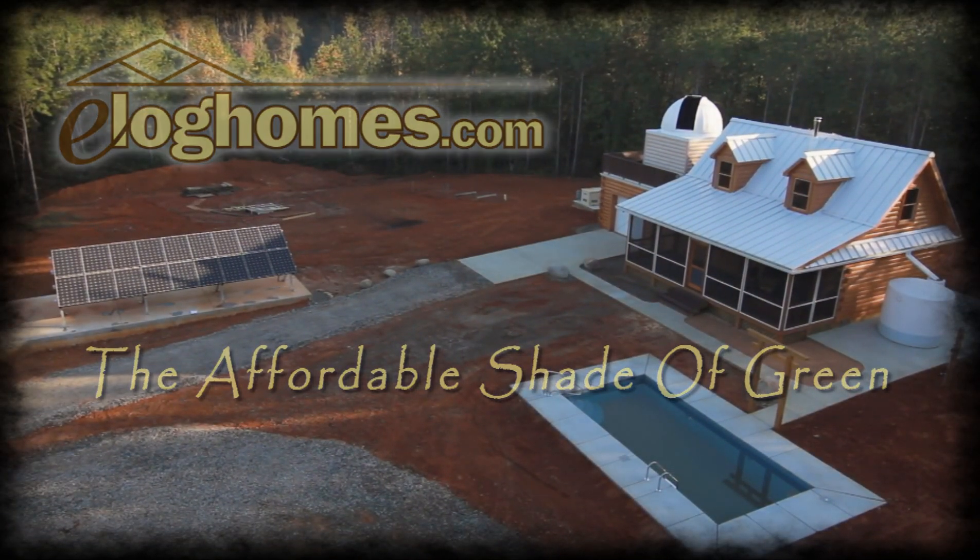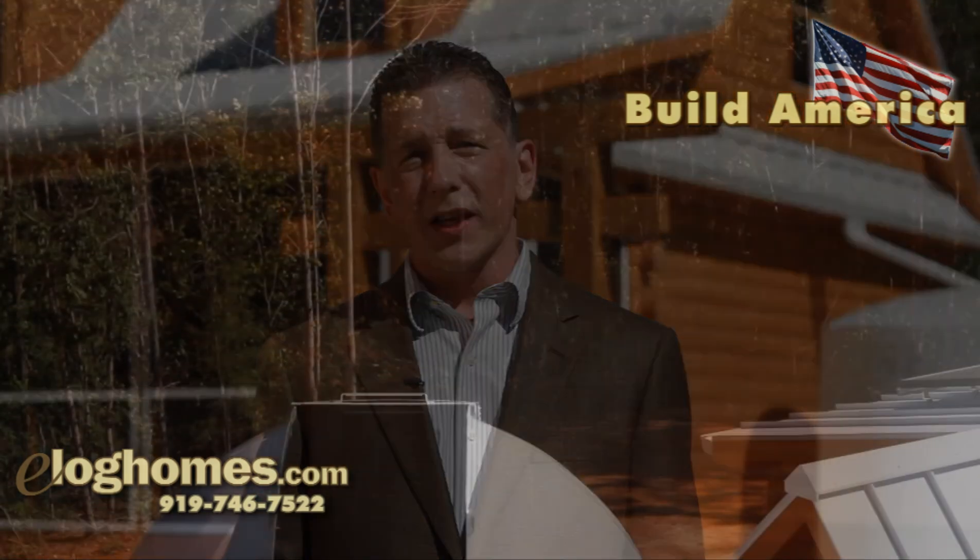My name is Michael Weill. I'm the information officer for eLogHomes.com. eLog Homes is a national log home manufacturer located in eastern North Carolina. We're here today at the home of one of our valued customers, Carther Jorgensen, to showcase this outstanding log home and to talk a little bit about our Build America program. Joining us today are some representatives from the Boy Scouts of America.